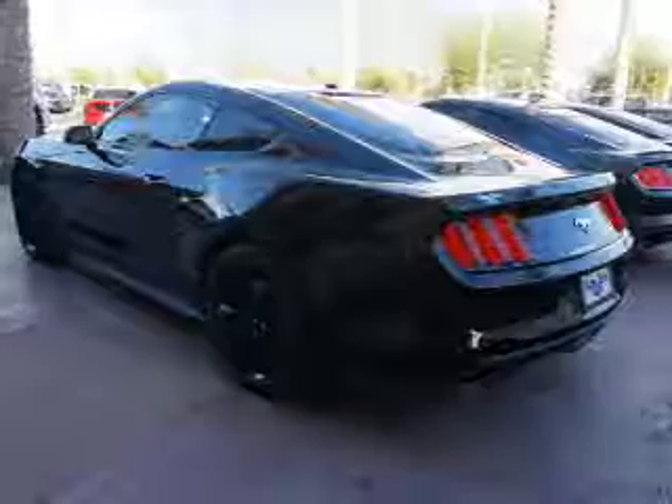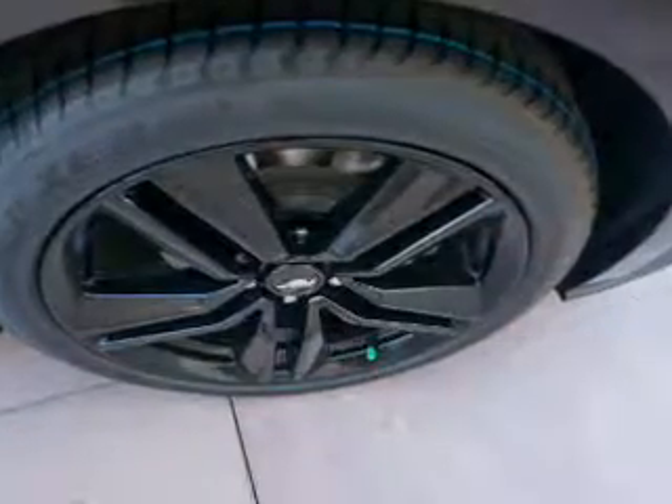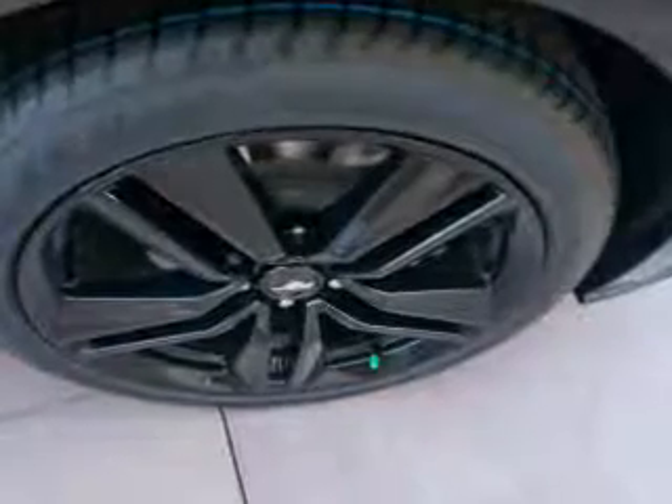The features include a spoiler, an alarm system, independent suspension, brake assist, traction control, stability control, and anti-lock brakes.